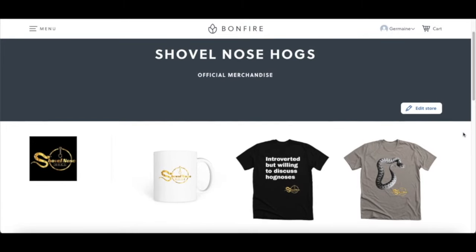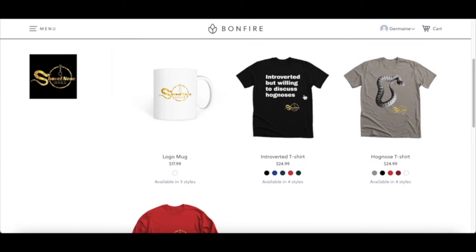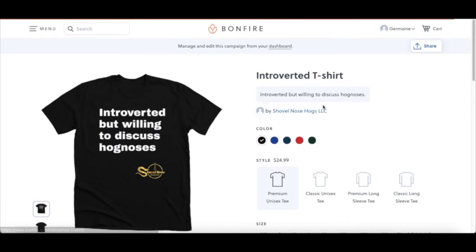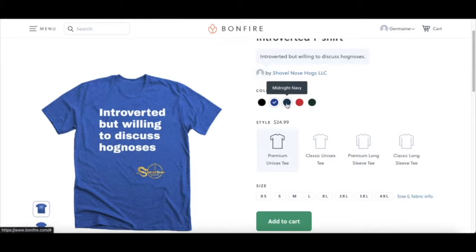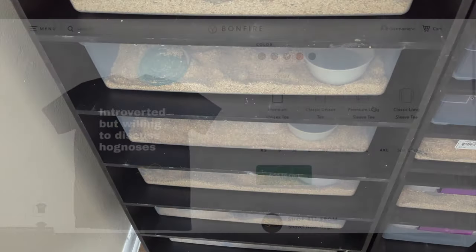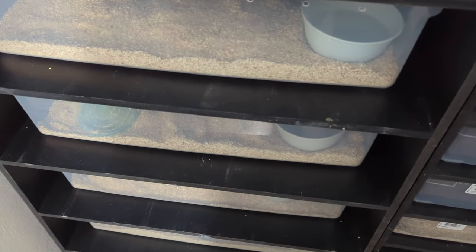Before we get started, I now sell merchandise — if you're interested in buying a t-shirt or a mug, I have a link to my store in the description. I really appreciate anybody that purchases any of my products. Alright guys, this is your boy Jermaine from Shovel Nose Hogs, back with another video.